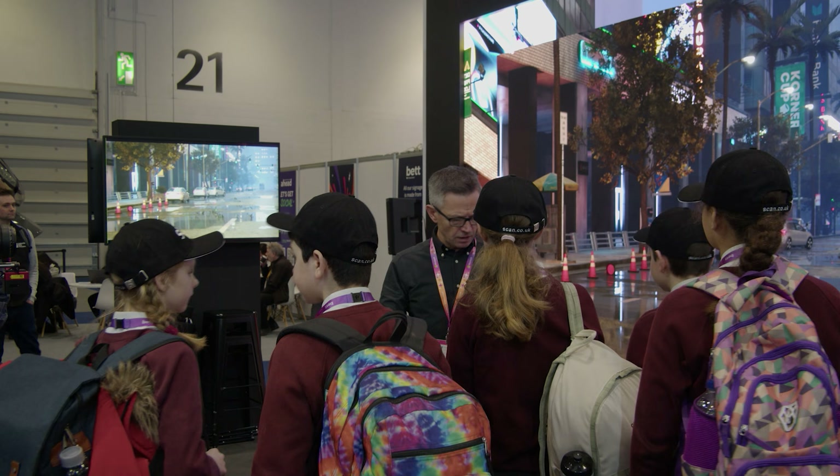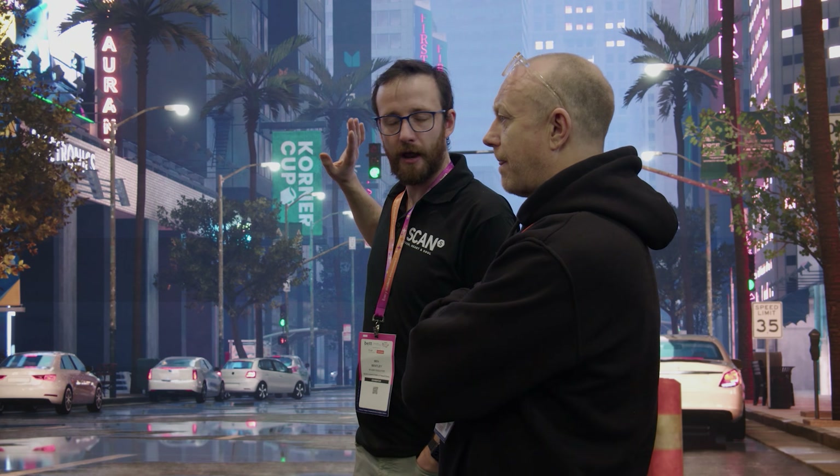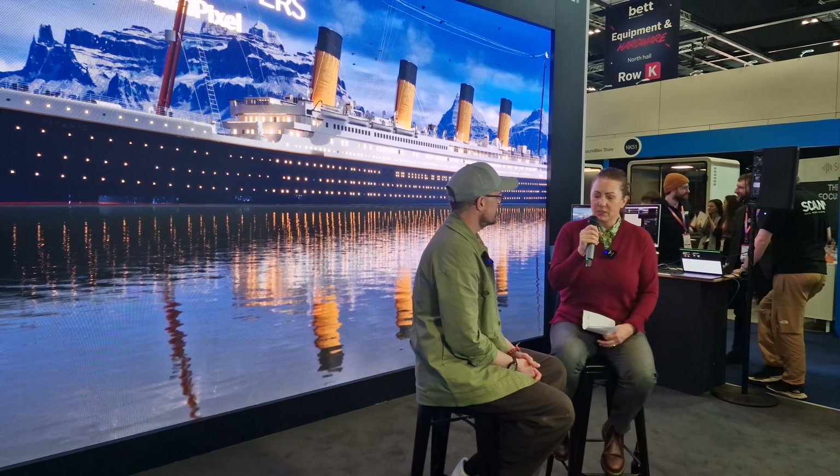The big thing for universities is teaching students how to use the technology and the tools. The students of today are going to be the content creators of tomorrow — when we're watching films from the very big studios, these are the people who will be making it. It's imperative that they're able to use the technology and not be afraid of it. Daily panel discussions provided deep insights into the journey of investing in virtual production hardware and technology for higher education, and you can now watch these panels on our ScanProVideo YouTube channel.